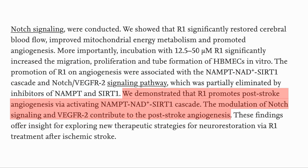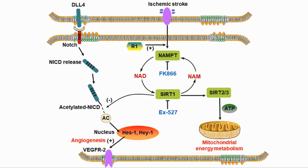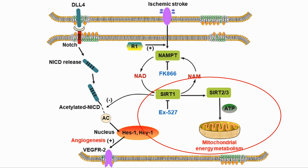They demonstrated R1 promotes post-stroke blood vessel growth, so R1 has potential as a neuro-restorative therapy. Looking at this diagrammatically: after a stroke, R1 is added which upregulates NAMPT-NAD, generating NAD and upregulating SIRT1. This in turn inhibits a protein called NICD, which then promotes the growth of new blood vessels through the Vascular Endothelial Growth Factor Receptor. The increased NAD also activates SIRT2 and SIRT3, which improves mitochondrial energy metabolism.